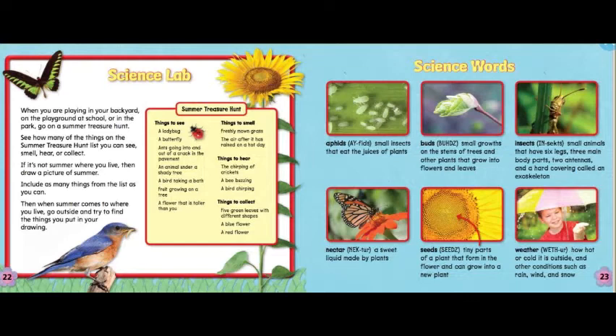Summer treasure hunt. Things to see: a ladybug, a butterfly, ants going into and out of a crack in the pavement, an animal under a shady tree, a bird taking a bath, fruit growing on a tree, a flower that is taller than you. Things to smell: freshly mown grass, the air after it has rained on a hot day. Things to hear: the chirping of crickets, a bee buzzing, a bird chirping. Things to collect: five green leaves with different shapes, a blue flower, a red flower.